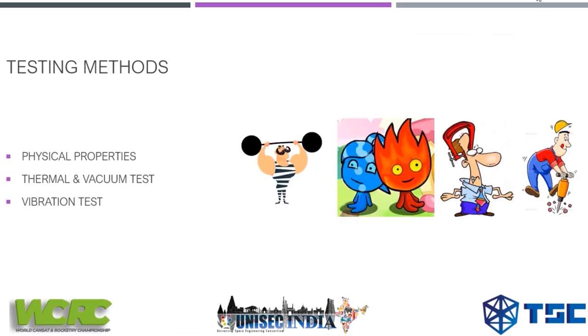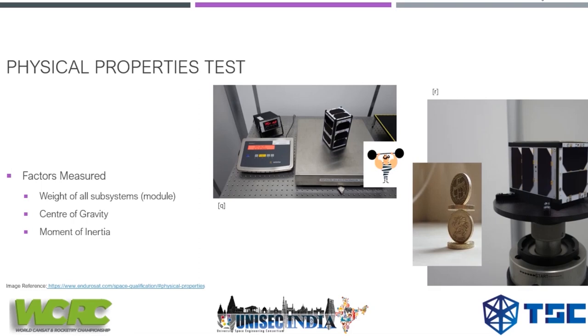Now we'll talk about testing methods. There are mainly three types of methods to test your pocket cube to confirm it is ready to fly in space. In physical property tests, there are mainly three factors measured: the weight of all subsystems — including the structure — should not exceed 250 grams for a 1P pocket cube. The center of gravity is verified to be centered so it doesn't create problems during launch, and the moment of inertia is also measured.